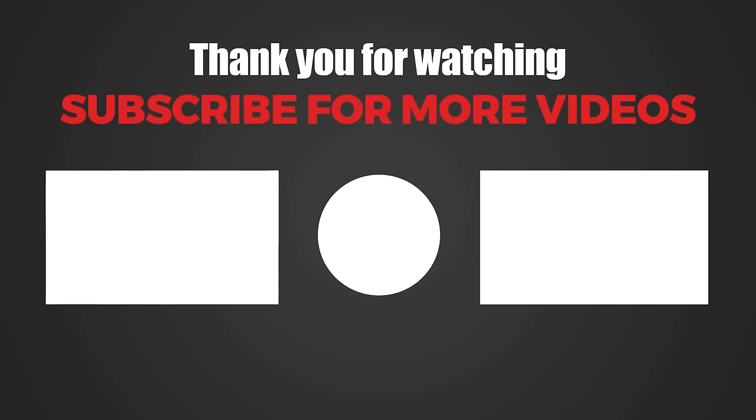So what did you think of this movie? Leave it in the comments below. And if you liked the video, like and subscribe for more movie recaps. See you next time.